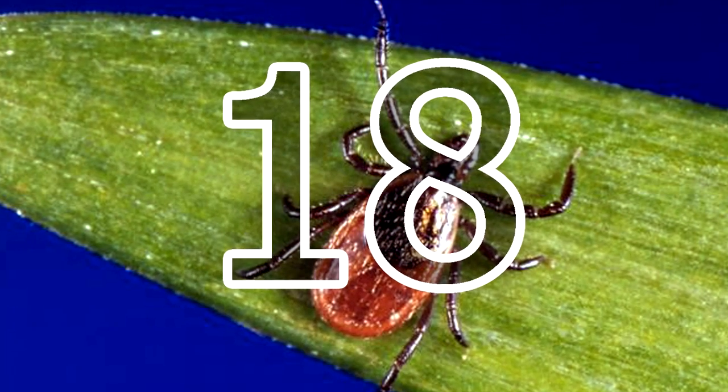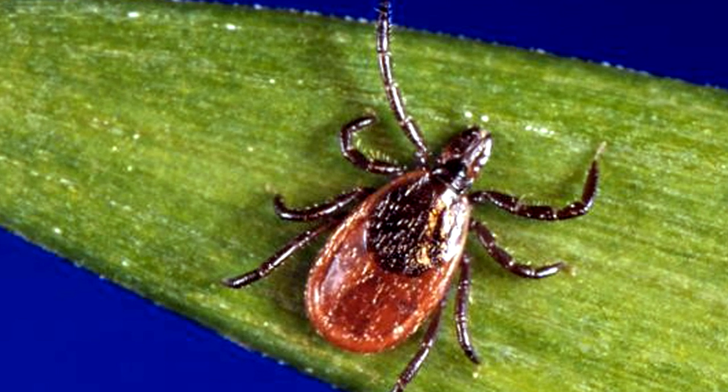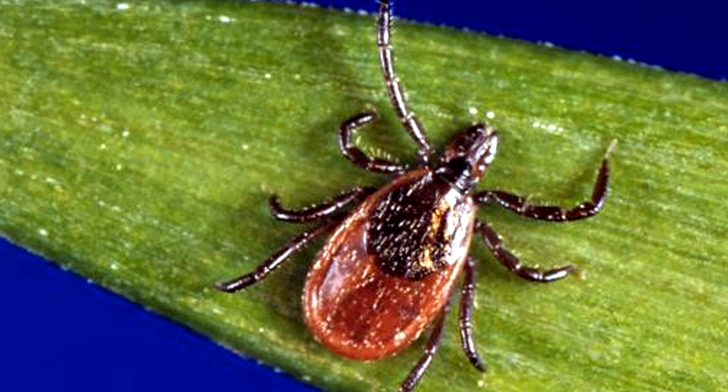18. If you find yourself in the woods, you can repel ticks by creating a solution of one-part tea tree oil to two-parts water and spraying it on your shoes, socks, and pant cuffs.